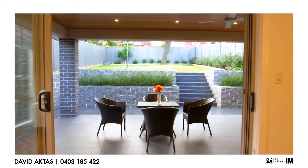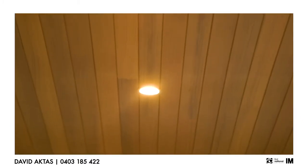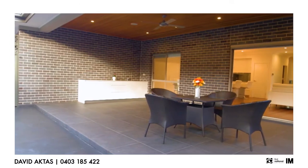Huge alfresco area with cedar timber ceilings and kitchenette, making it perfect for those Sunday afternoon barbecues.